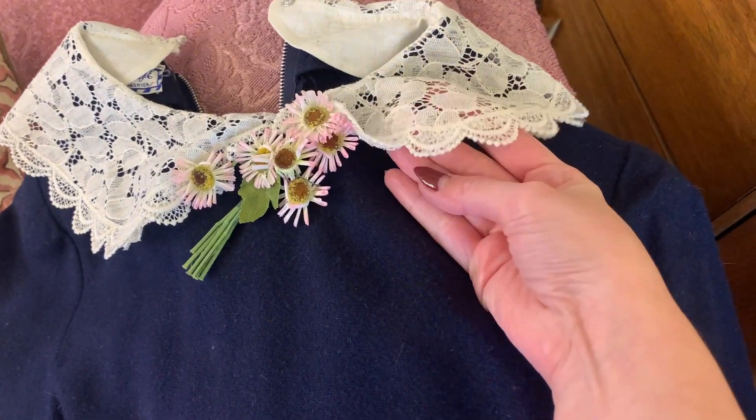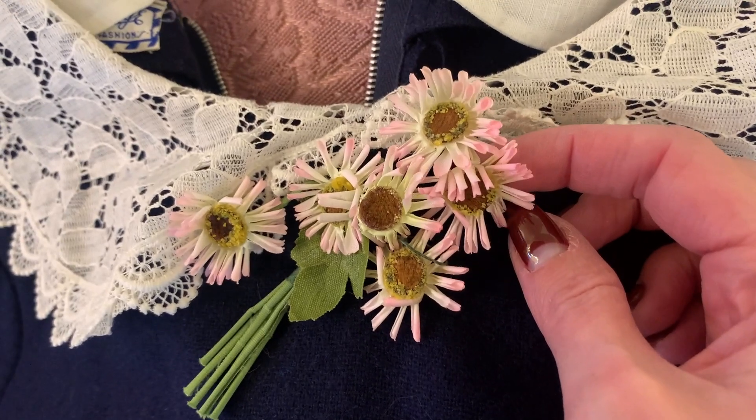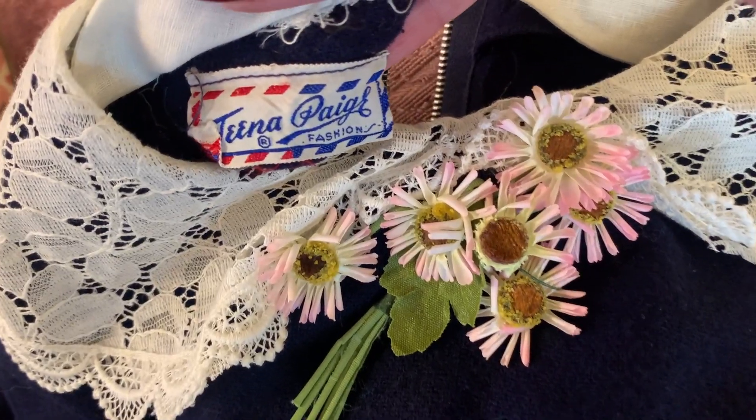This dress has such a pretty collar — I love it. It is dark navy blue wool and I paid eight dollars thrifting it. It didn't have the original belt but I paired it with a white belt to make the collar stand out a little more. It also has these really sweet little paper flower appliqués on the front — so cute. I would say this one is probably early 1950s. The tag says Tina Page Fashion, and for some reason this dress makes me feel like an elementary school teacher, but I like it.